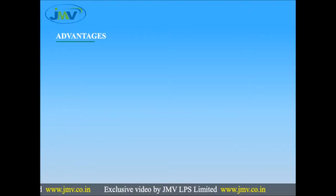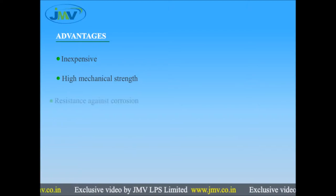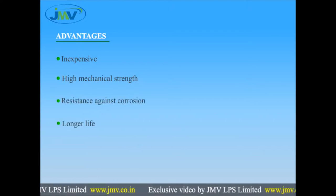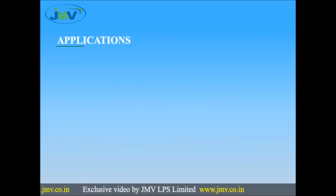Advantages of F-type connectors: inexpensive, high mechanical strength, resistance against corrosion, longer life, and low maintenance.